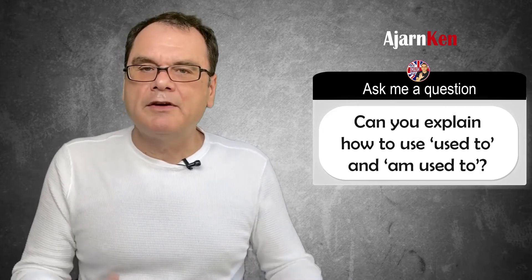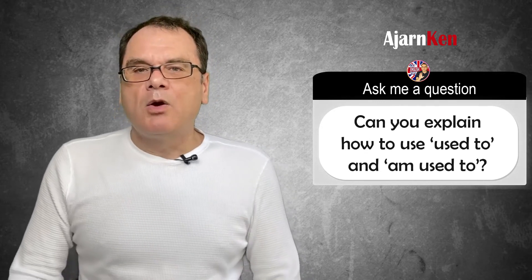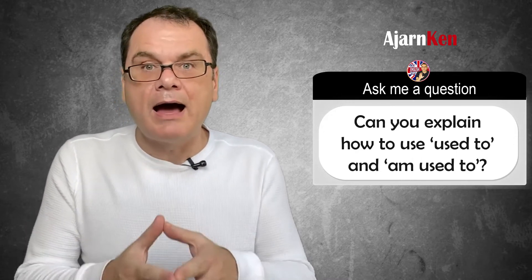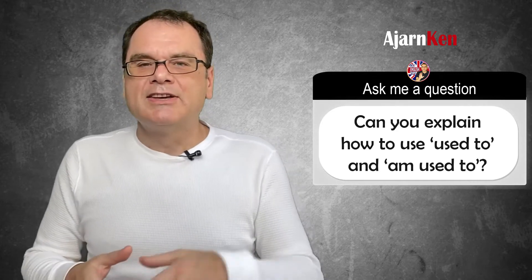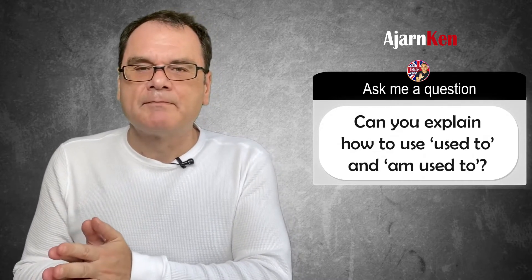'I'm used to' is a little bit different and it shows something in the past that made you feel uncomfortable, but now it doesn't. For example, when I first moved to Bangkok, the traffic was really bad. I was always scared, but now I am used to it. So before I was a little bit scared driving, there was too much traffic, but now I'm much more comfortable with it — I am used to it.